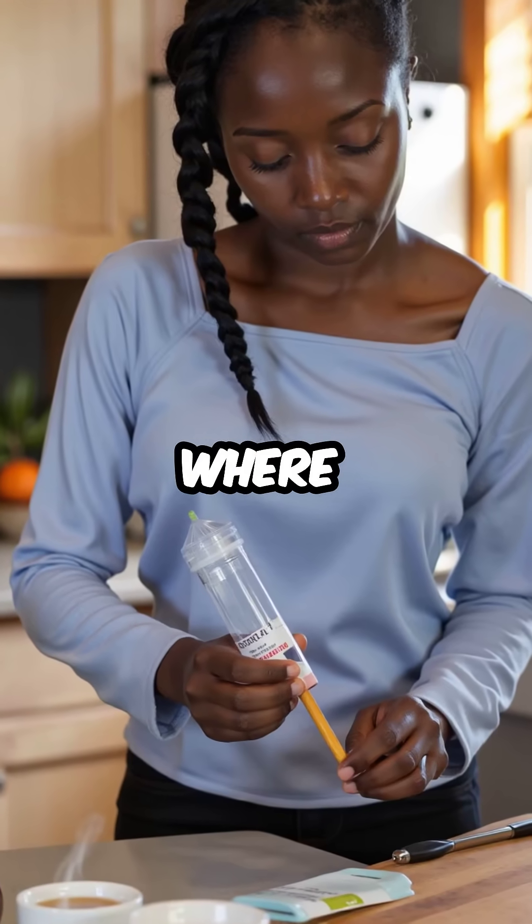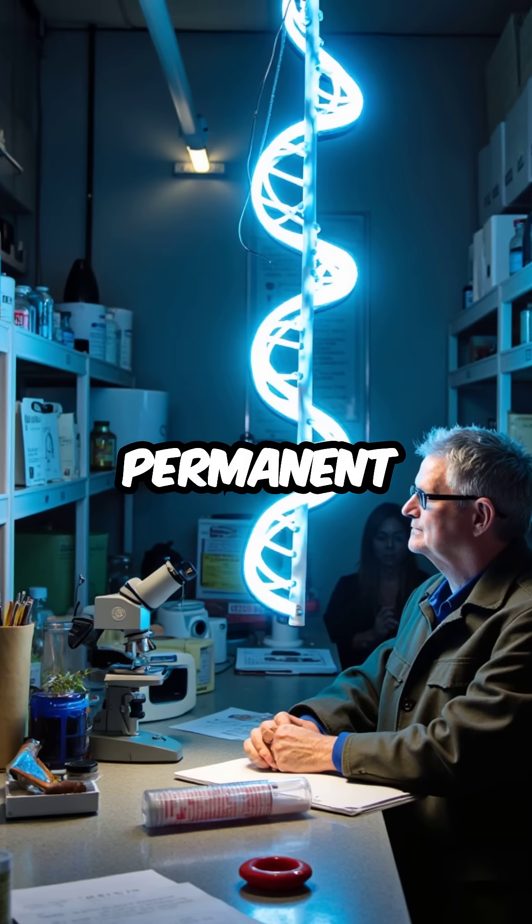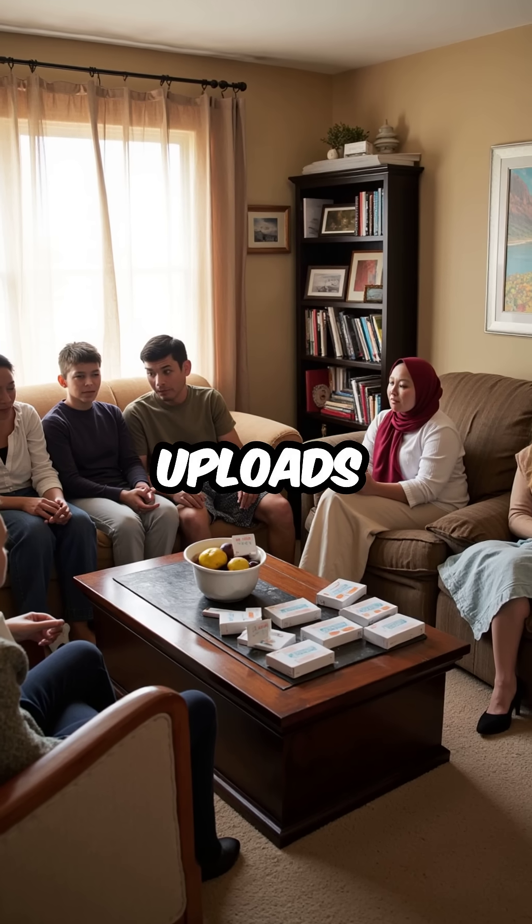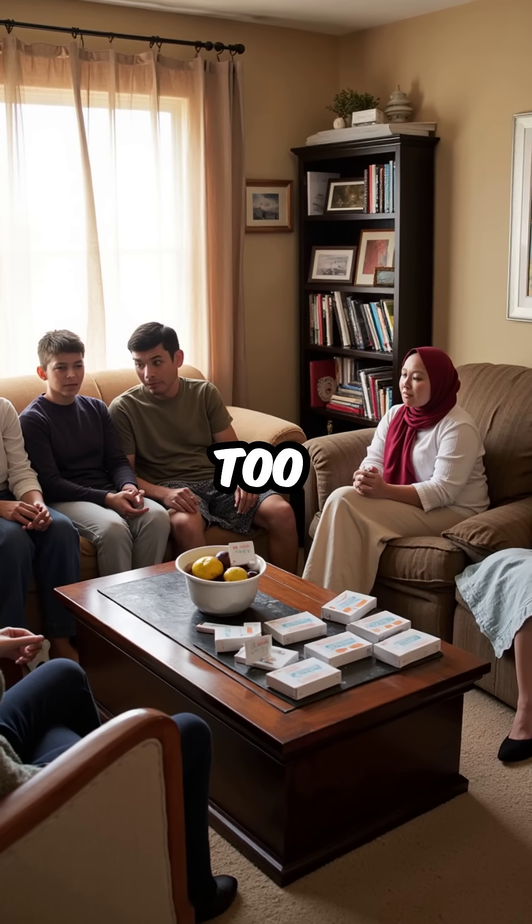Your spit in a tube doesn't just reveal where you're from. It creates a permanent genetic fingerprint that law enforcement can access forever. Every family member who uploads DNA potentially exposes your genetic identity too.